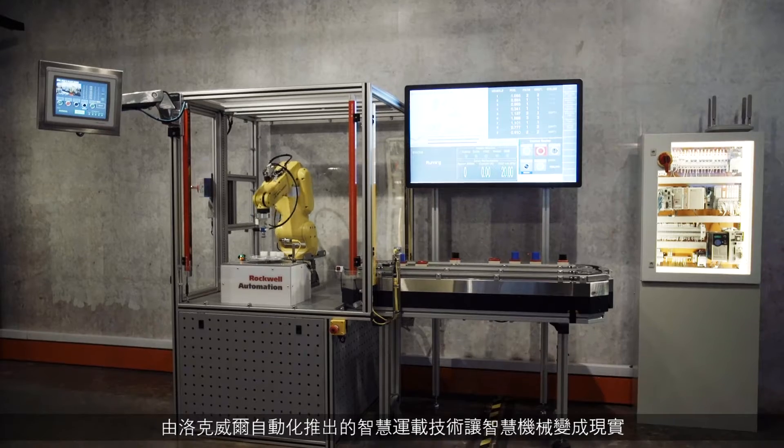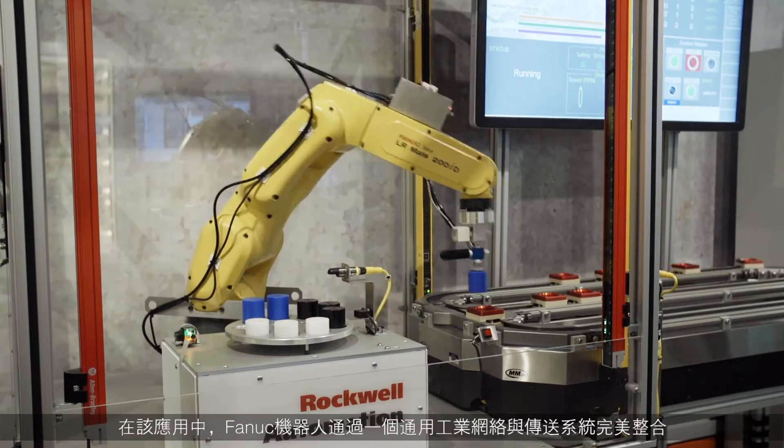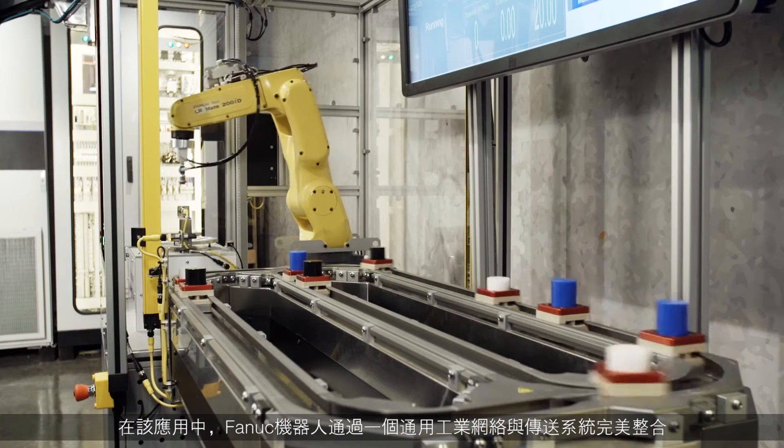The intelligent cart technology enabled by Rockwell Automation brings smart machines to life. In this application, a FANUC robot is integrated with the conveyor system using a common industrial network.